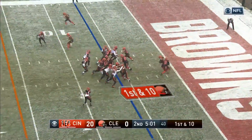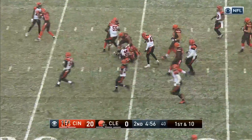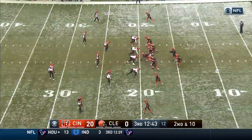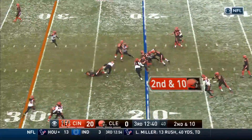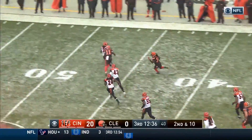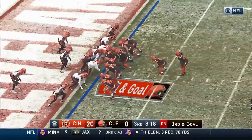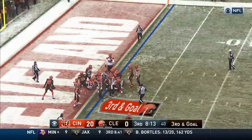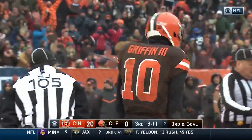Poor field position for the Browns to start this drive. Crowell finds a hole, Crowell to the 25-yard line. Handed off to Crowell — doing a better job on the ground. Crowell off to the races, into Cincinnati territory. Griffin himself trying to lunge forward. He got it — touchdown for the Browns.